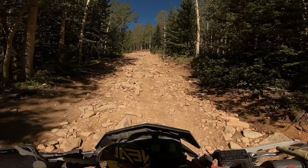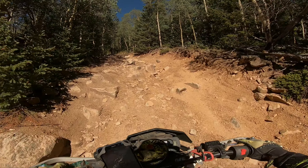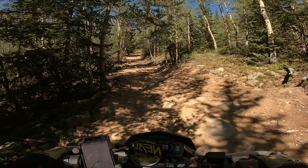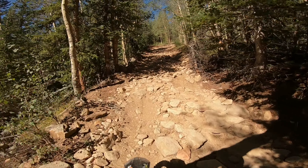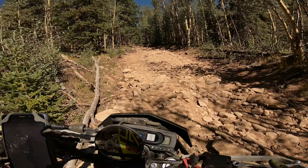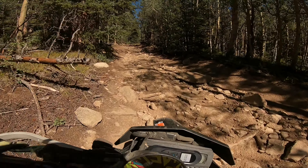Stuff gets a lot steeper back here. Really struggling up here. Right here too — I'm at full throttle, trying to fight it. First gear, pinned.